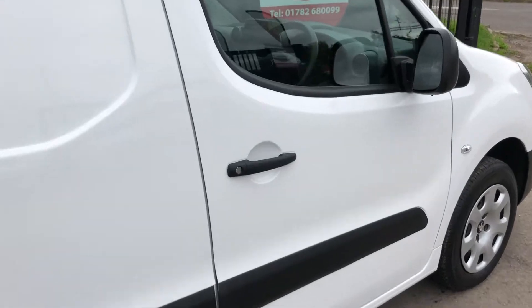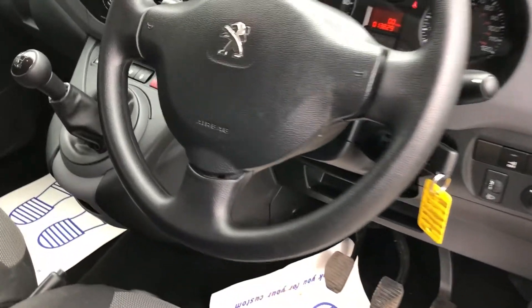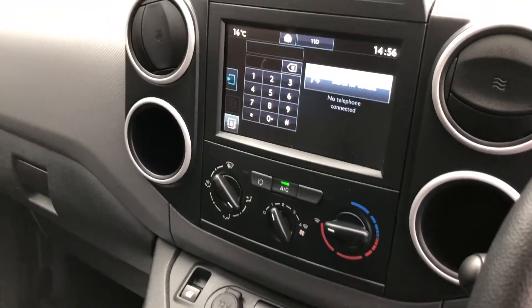If I show you inside — that's the electric windows. It's only done 13,829 miles. This one's also got air conditioning.